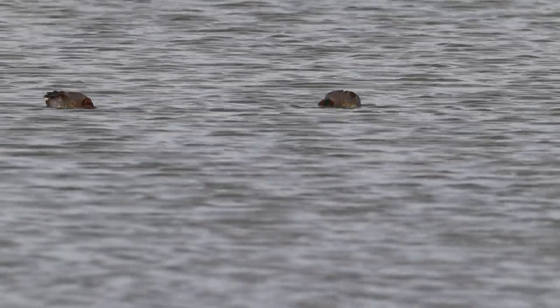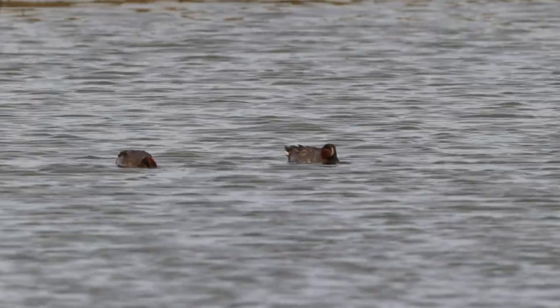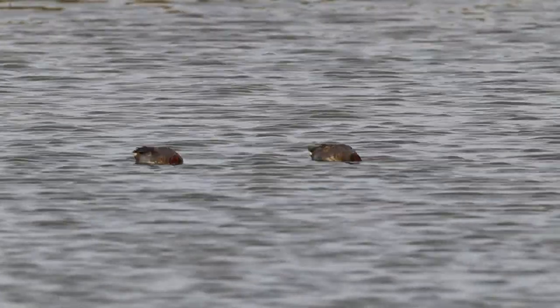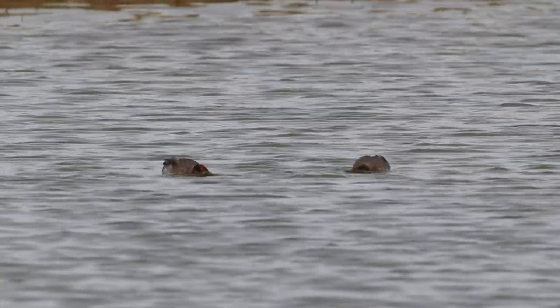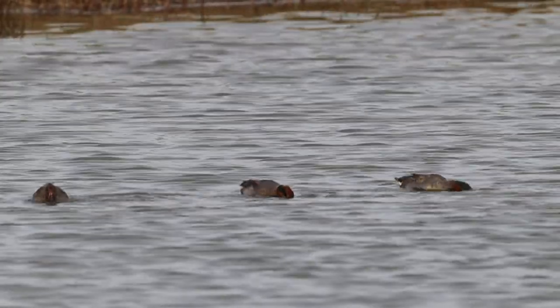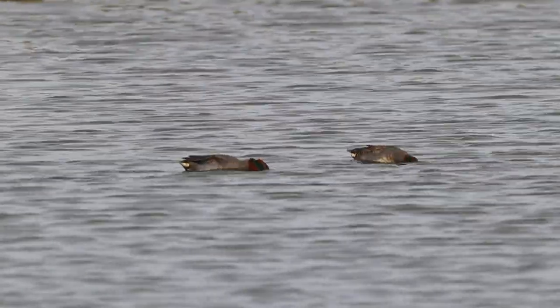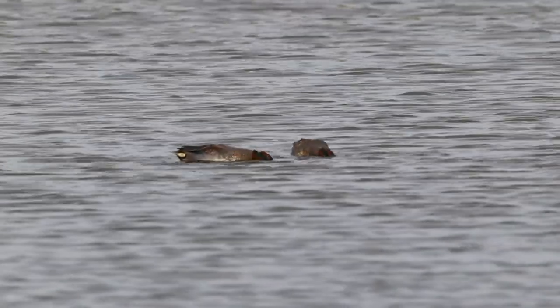The teal is another duck species on display today. When they lift their heads out of the water you'll see the male's distinctive green eye patches. Similar to the wigeon, they are a winter migrant with a small number of pairs breeding in the north. The migrants visit the UK from the Baltic and Siberia. The teal is actually the smallest duck found in the UK, with a wingspan of around 61 centimetres and weighing around 330 grams.